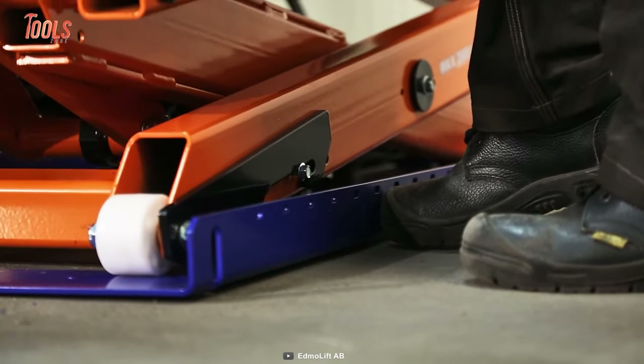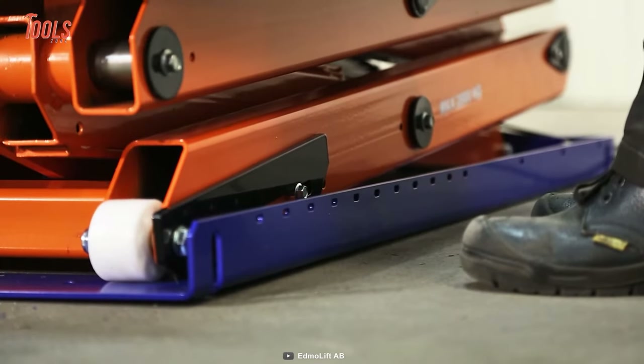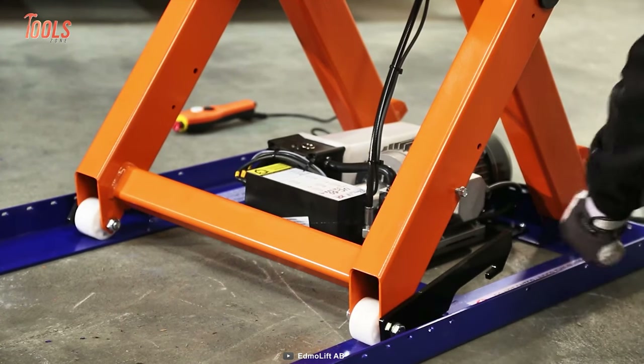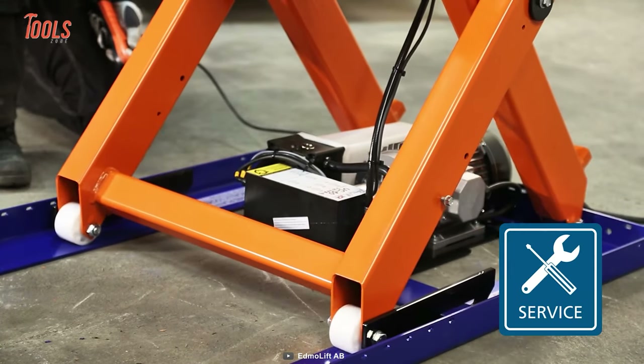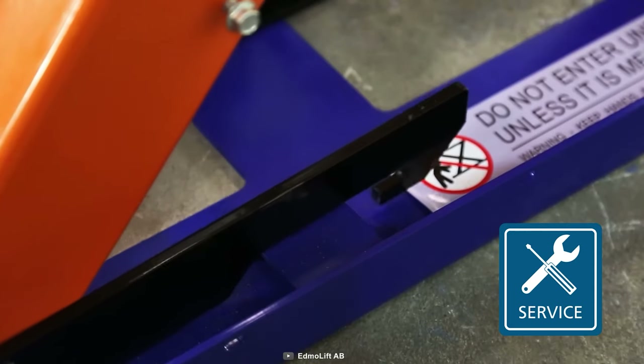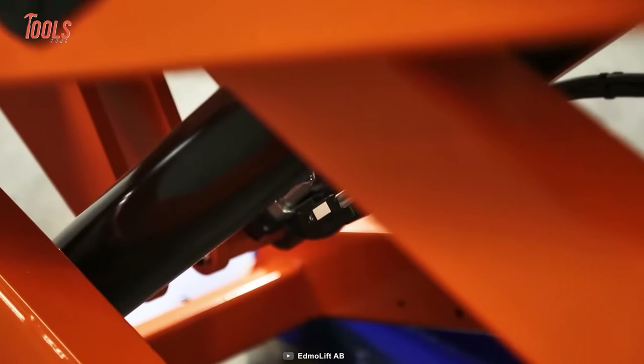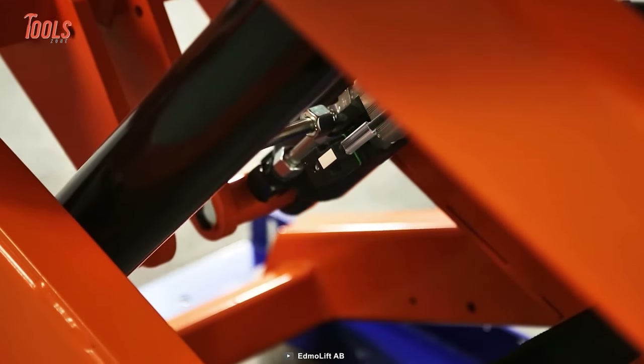On the other hand, it comes with adjustable trap prevention safety trip bars to hold superior durability. If you want instant working platforms and pallet stackers that also lift heavy items, the TLD-2000 is a worthy option to choose.